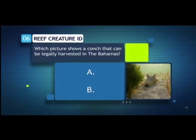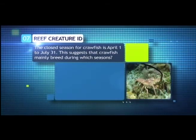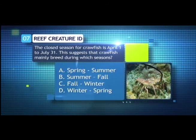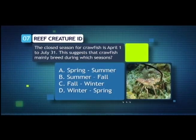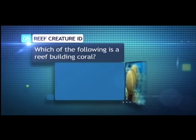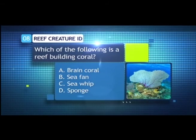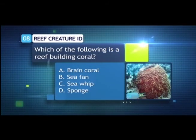Question 7: The closed season for crawfish is April 1st through July 31st. This suggests that crawfish mainly breed during which seasons? — A. Spring to summer, B. Summer to fall, C. Fall to winter, or D. Winter to spring? Question 8: Which of the following is a reef-building coral? — A. Brain Coral, B. Sea Fan, C. Sea Whip, or D. Sponge?